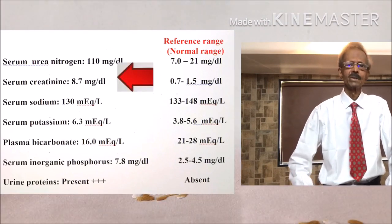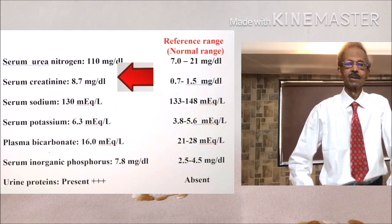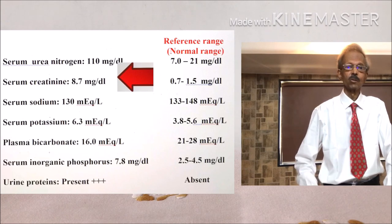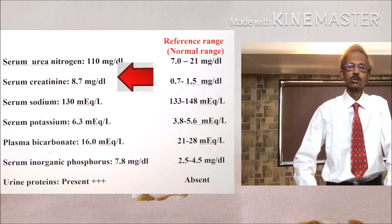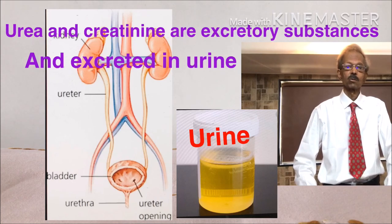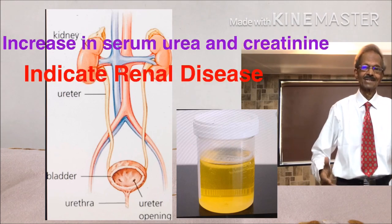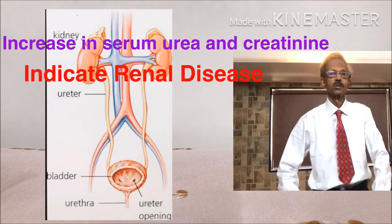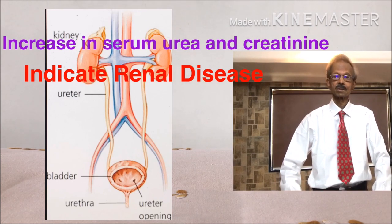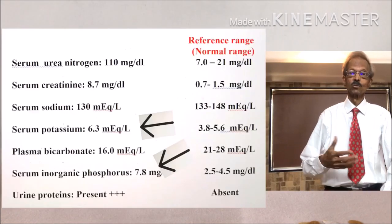Urea is the end product of amino acid metabolism and creatinine is the end product of creatine metabolism. Both are non-protein nitrogenous excretory substances and are usually excreted by the kidneys. An increase in these substances indicates a renal condition, and very high values of urea and creatinine indicate severe kidney disease.